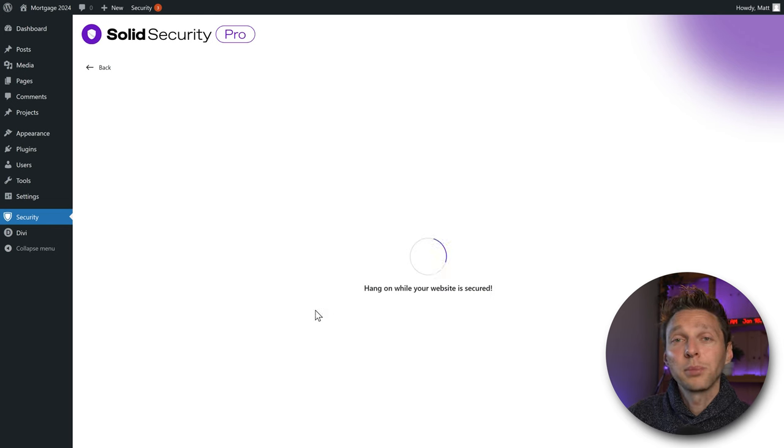Then go to Notifications. Here we can change all notifications sent to our email. On the Security Digest, you receive a daily email about what's happening on your website — interesting for busy sites, but for a simple thoroughly-secured brochure website, we're not going to enable this. Then go to Site Lockouts — I don't want to be notified every single moment when someone is locked out, so I'm going to disable this one also.